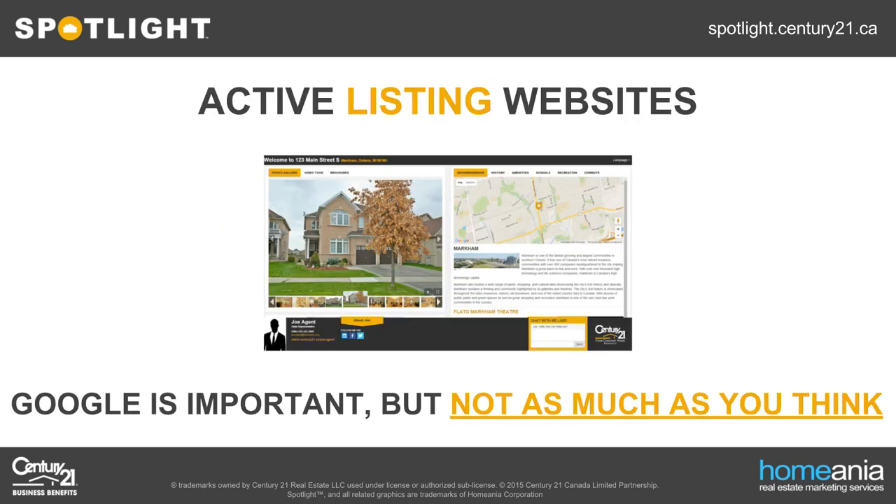I'm going to start with the listing web page — mostly because it's what we create as part of the Spotlight program, but also because the understanding of how Google interfaces with these web pages isn't as straightforward. As an agent, when you have an active listing on MLS, it's very likely that it's going to live on the internet somewhere — on Realtor.ca, Century21.ca, or Spotlight. A lot of agents are obsessed with getting their listing sites to the top of Google, and I'm here to tell you that it's not nearly as important as most agents perceive it to be.